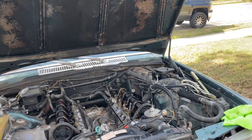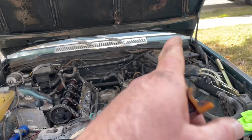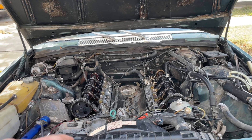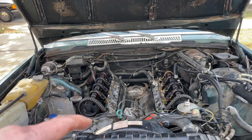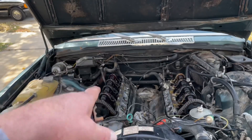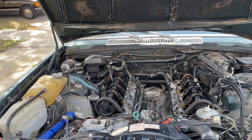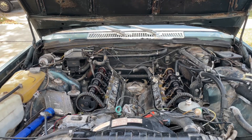We're going to take out the spark plugs so we don't have any compression in there. On my next visit, we're going to do the compression check — I'll bring the compression tester. And today, after the spark plugs, we're going to take out the injectors. That's what we'll test today to see where we are with the injectors. That will be the next segment of this video.